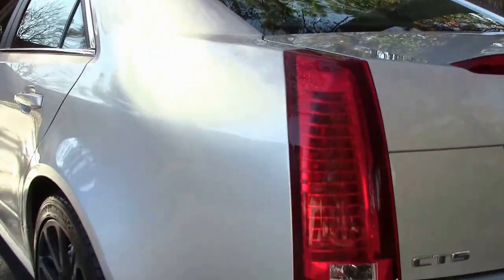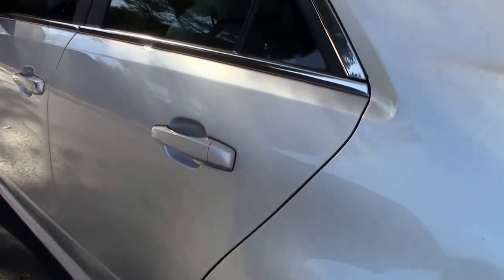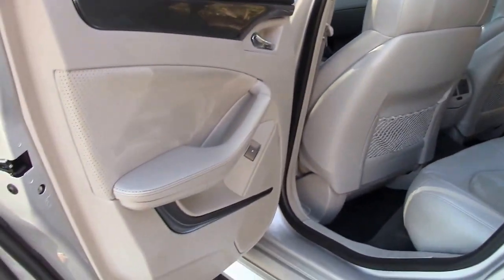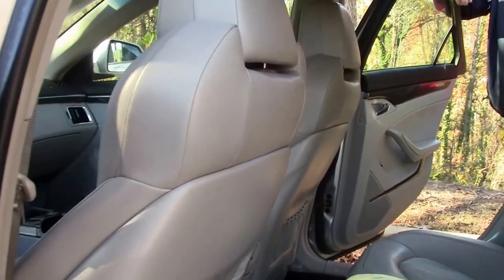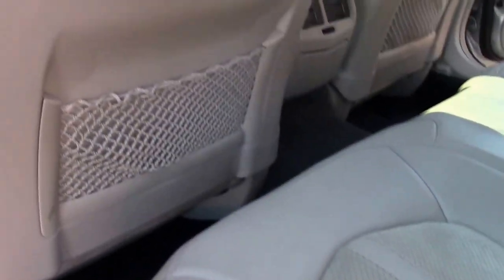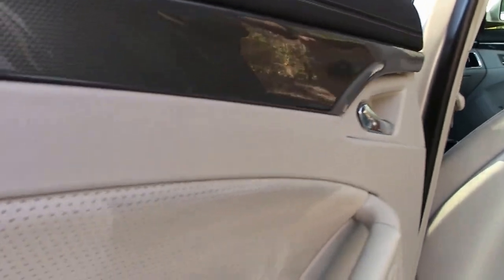As we move forward, getting into the cockpit itself, we have the heated and cooled seats. As you can see, very minimal wear of anything on the car itself. Door panels are in fantastic shape. You have carbon fiber accents on the door panels, both upper and lower.